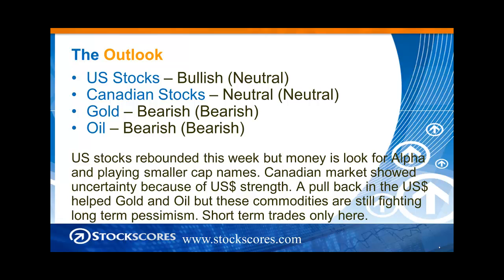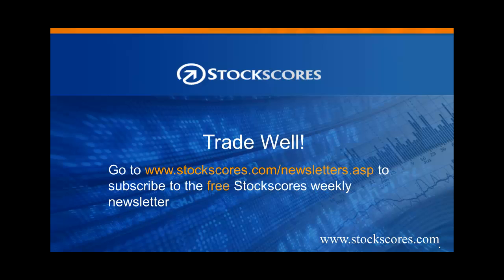U.S. stocks rebounded this week, but money is looking for alpha and playing the smaller cap names. Canadian markets showed some uncertainty because of U.S. dollar strength and volatility. If there is a pullback in the U.S. dollar, it will continue to help gold and oil, but let's not forget that the upward trend on the U.S. dollar is still intact, and these commodities are basically still fighting that long-term pessimism. Only make short-term trades in the commodity space. That has been the Stock Scores Market Minutes for March 23rd, 2015 — have a great week in the market and trade well.